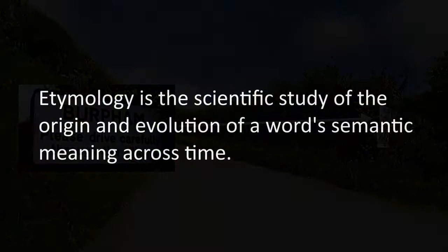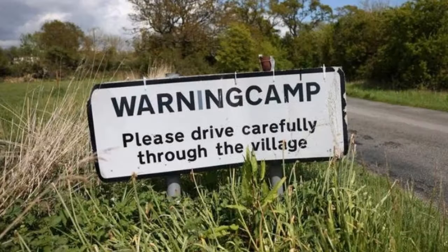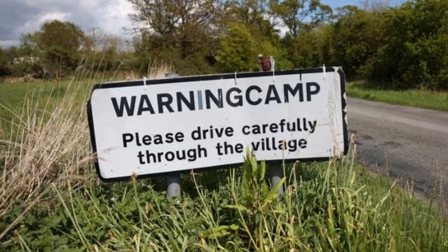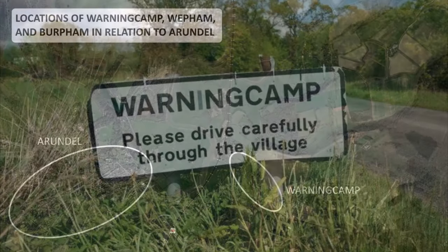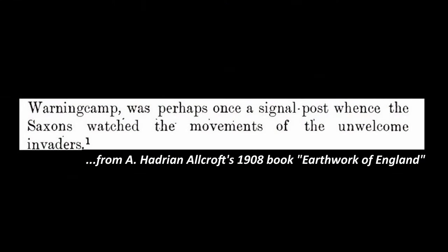As my viewers may have noticed, I like to find out the meanings or origins of the names of the places I visit, and I'll start with Warning Camp. It's not a part of Bertham's civil parish, but it's on the way and the name is interesting. Was it a camp set up to warn of danger or approaching enemies? Sounds plausible, doesn't it? But this turns out to be what is called a folk etymology — a deduction of a name based on a false assumption, but not on evidence.